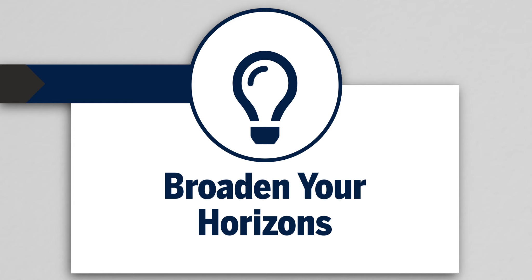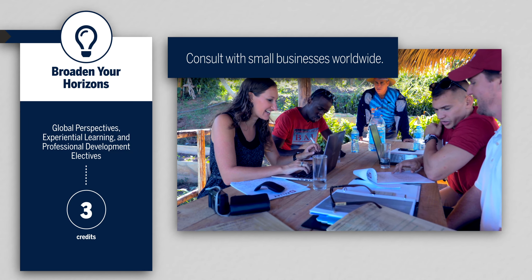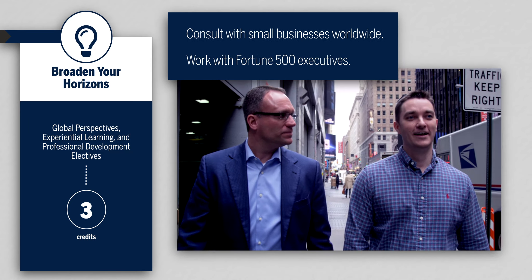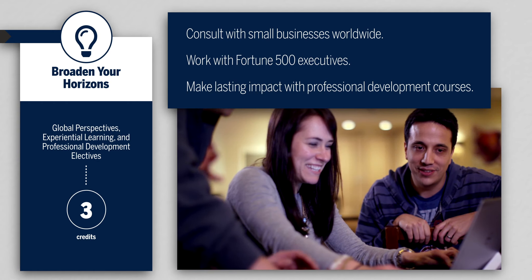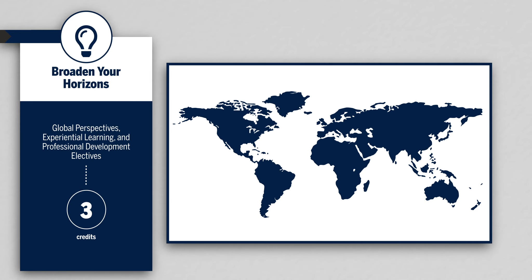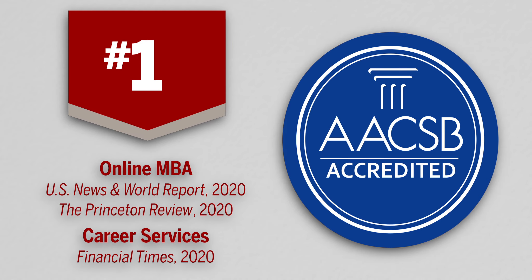Broaden your horizons. Experiences redefine your perspective and get you noticed by employers. Consult with a small business in another country, work with Fortune 500 executives in a major US market, or take a professional development course to make a lasting impact. Previous trip locations have included New York, Silicon Valley, Athens Greece, New Delhi India, Dublin Ireland, Johannesburg South Africa, and Hanoi Vietnam. The number one ranked Kelly Direct Online MBA is a one-of-a-kind MBA experience.